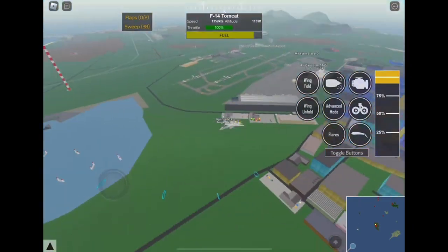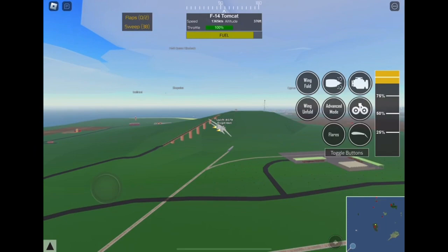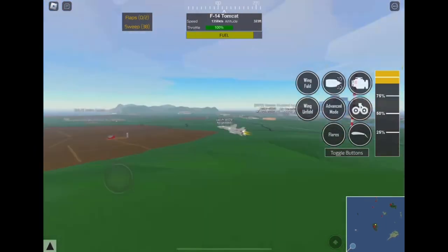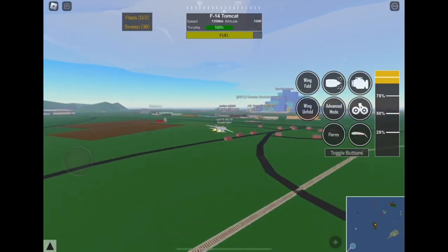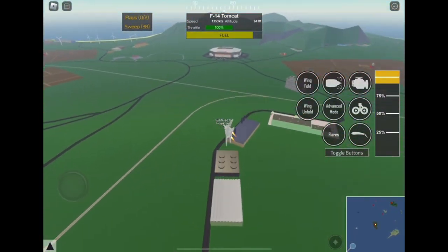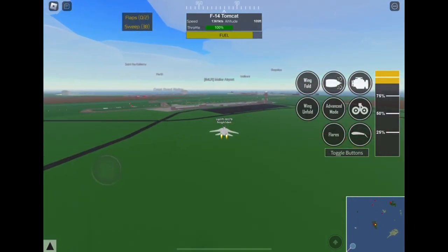We are going to be doing some high-speed passes in this airspace. Let's go ahead and do a high-speed pass over the farm and these houses. Let's do one over the observatory. This is crazy! This F-14 is actually really good at doing aerobatics.